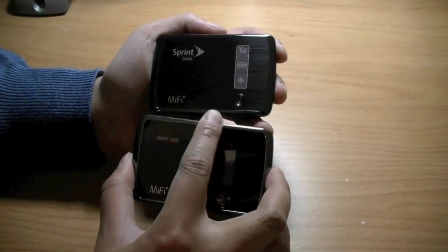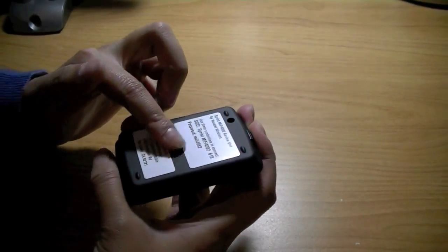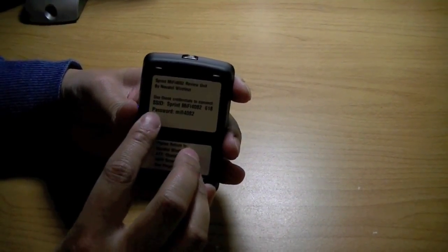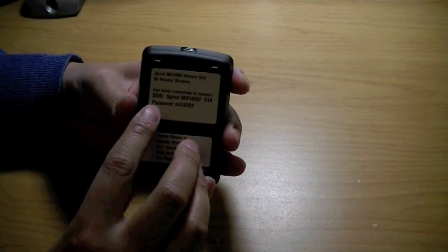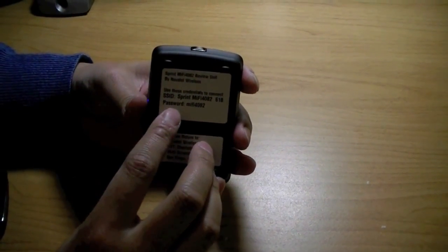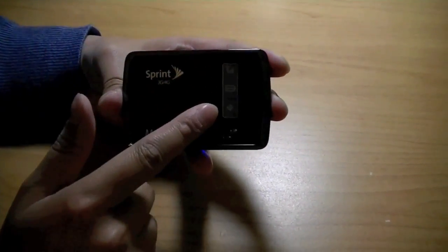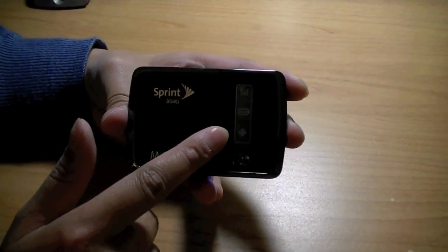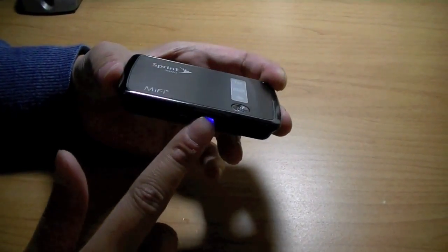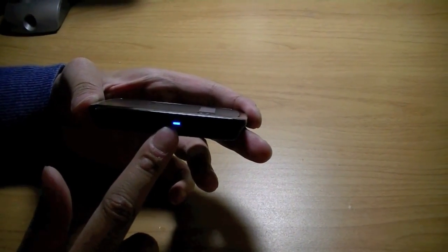Both devices have a dark chrome-like border, and on the side and back you have a matte rubberized finish. On the back there's a sticker showing the SSID for the unit along with the password to connect to the network. You can change both the SSID and the password in the web login later at your leisure. On the top of the device, what's new here is the e-ink display, which shows signal strength, battery, and GPS location. If you're connected to 4G you'll see a blue light, while it will show a green light when connected to Sprint's 3G network.